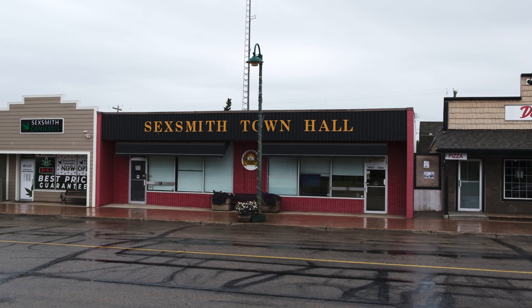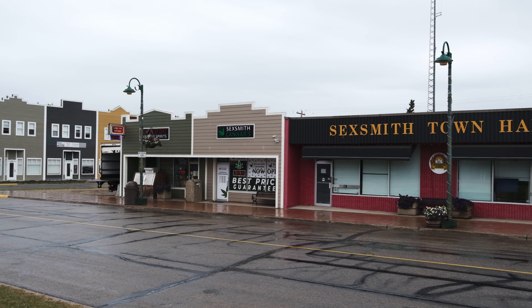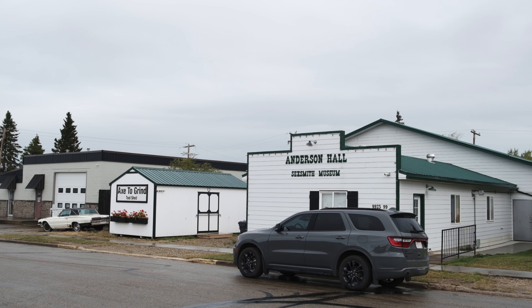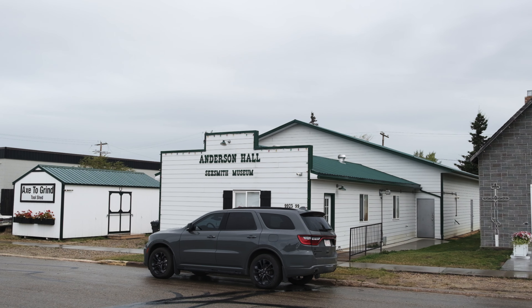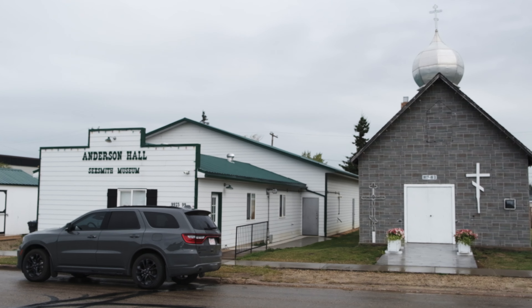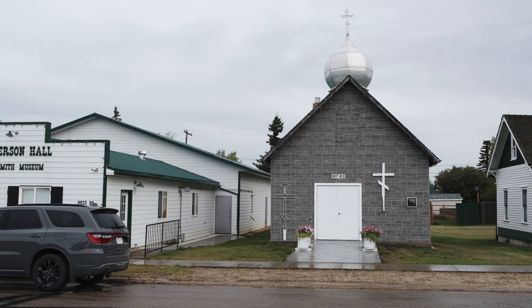But there's more to Sexsmith than history. Today it's a growing community that blends rural tranquility with a forward-looking vision. The town's small population of around 2,600 residents may be modest, but there's a real sense of community here. Family-oriented and peaceful, Sexsmith offers a slower pace of life while being close to the amenities of Grand Prairie.